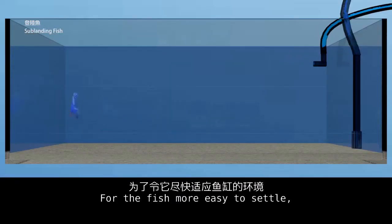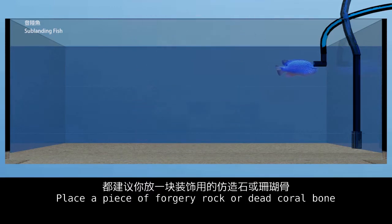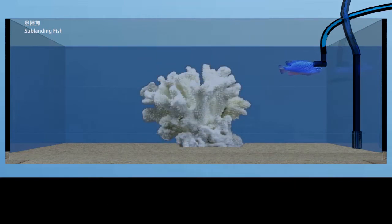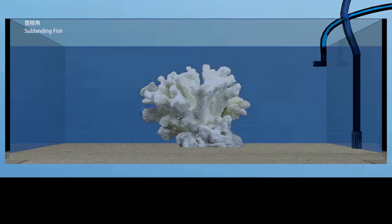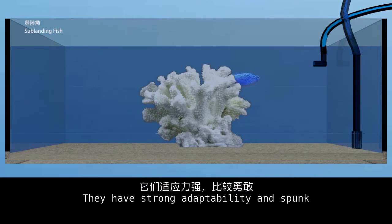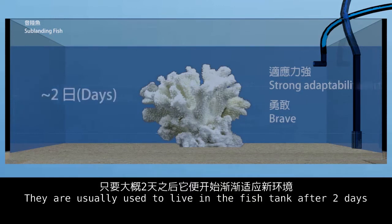To help the fish settle more easily, even if you are not using live rocks in the tank, place a piece of fake wall or dead coral. The fish can hide in the crevices to increase its sense of security. Taking little devils as an example — they have strong adaptability and are spirited. They are usually used to living in a fish tank after two days.